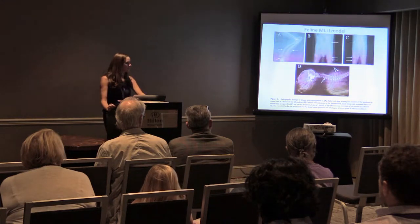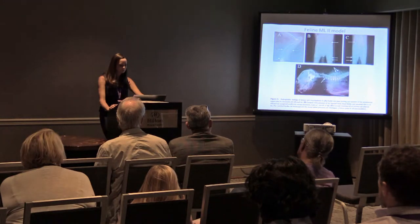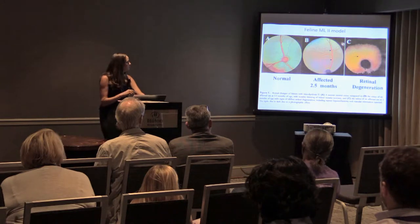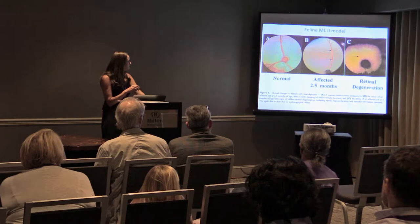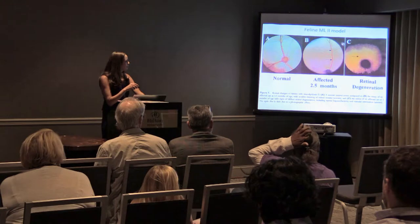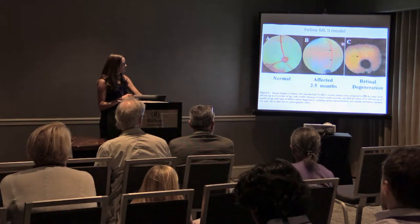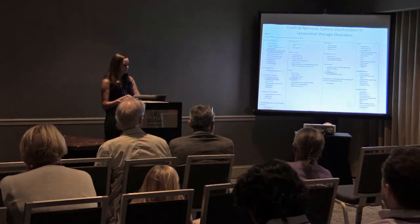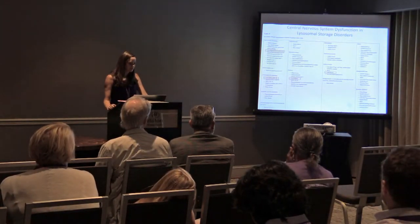When looking at the eyes, compared to a normal cat, an ML2 cat at 2.5 months of age shows some thinning of the retinal venules. By five months of age, which is about endpoint for these animals, there is pretty severe retinal degeneration. This 2003 paper covered many symptoms of ML2, however it didn't talk about any central nervous system involvement.